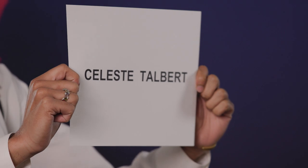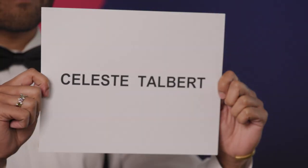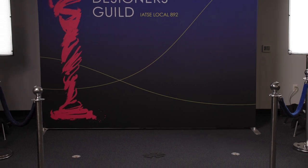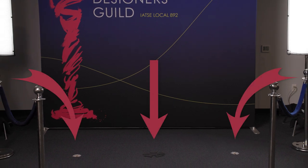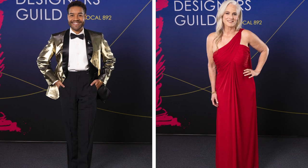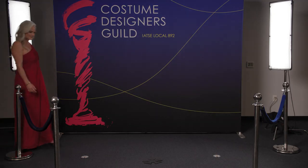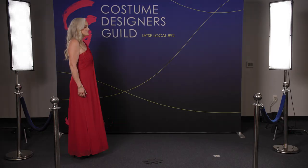Once your name is announced and your card is shown to the cameras, it's your turn to walk and shine. Depending on how long the carpet is, you will see multiple marks on the ground for you to stop and hit a pose. I recommend walking with your eyes looking down to your first spot. When your feet get to that spot, take another breath, smile, and turn your body to the cameras.